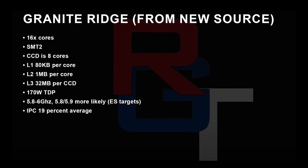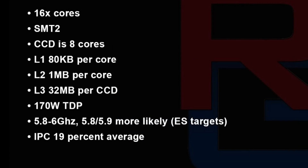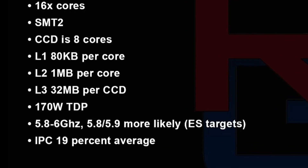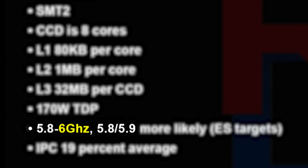As for the CPU architecture, Paul from RGT has reported that Zen 5 is going to bring at least 90% higher IPC performance compared to Zen 4 and will feature core clocks as high as 6 GHz.